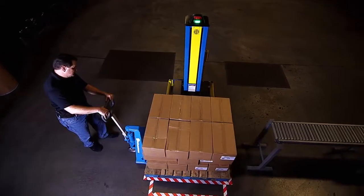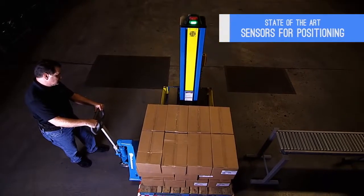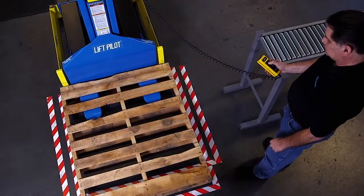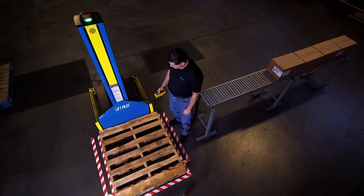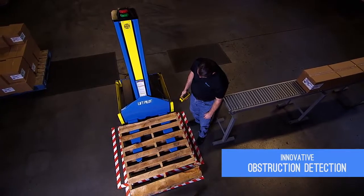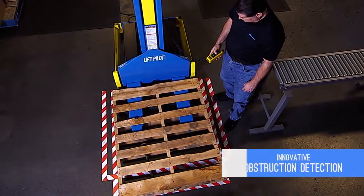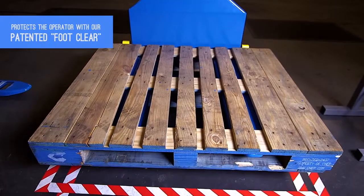Through state-of-the-art sensors, the Lift Pilot will guide the pallet truck operator to correctly position the pallet. Once positioned, the telescopic forks can be extended to accept the load. If a pallet obstacle is detected, our innovative obstruction detection feature will immediately announce the obstruction and retract the forks for safety.